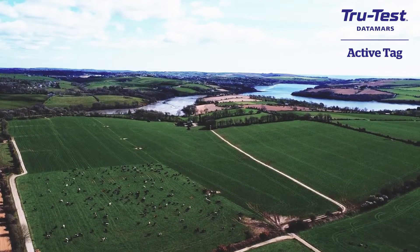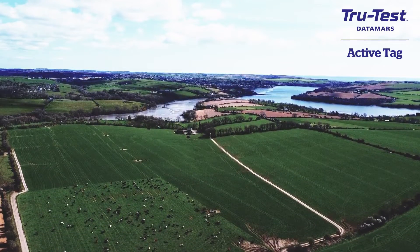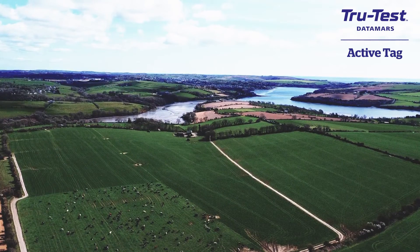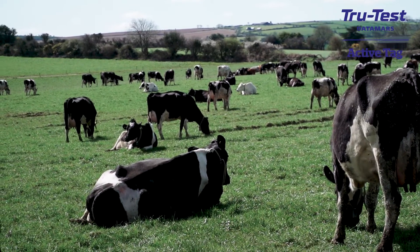At the moment, this time of year, it's just logging heats for when I start breeding at the end of April. It's also taken the need for pre-breeding heat detection out of it, which means I can get my scanner in before breeding, as opposed to waiting three weeks into breeding. And obviously you'll have the health side of it for 12 months of the year.